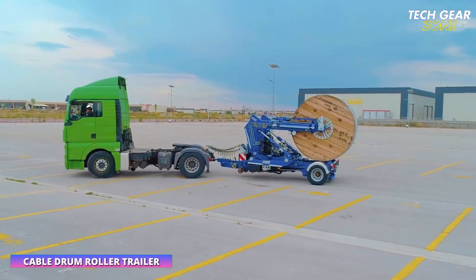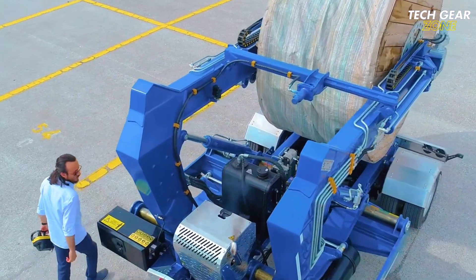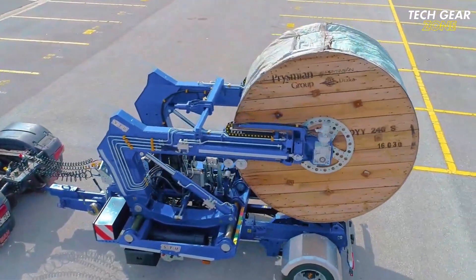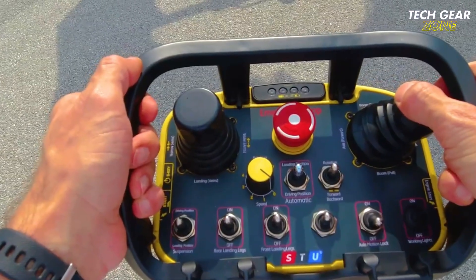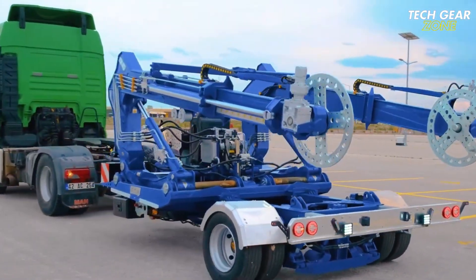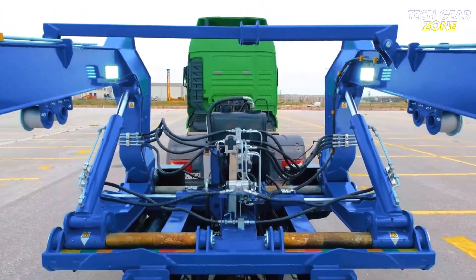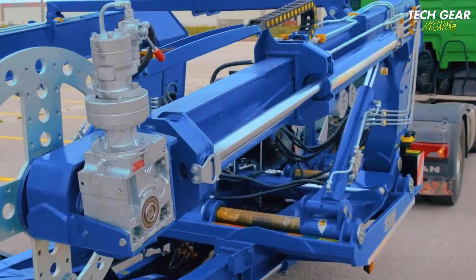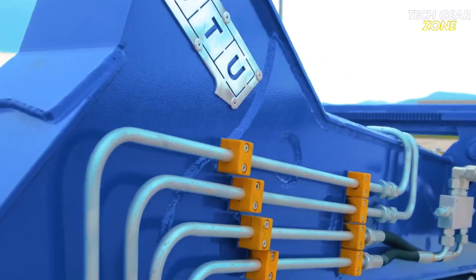The STU Cable Drum Roller Trailer is a purpose-built transport solution designed for handling large cable reels used in electrical, telecom, and utility projects. Engineered from high-strength steel, it ensures durability and dependable performance across challenging terrains, from urban construction zones to remote rural sites. Many models are equipped with hydraulic lifting systems that raise and secure cable drums without the need for cranes. Once mounted, the drum can rotate freely for smooth, direct cable payout, significantly reducing manual handling and improving on-site efficiency.